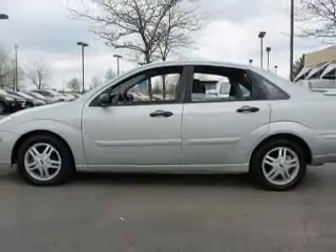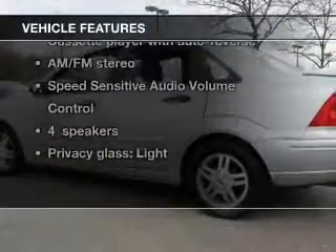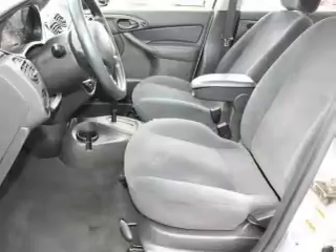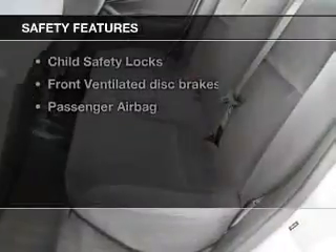Stand out from the crowd with premium wheels, and with these notable features, you won't want to miss out on the opportunity to own this amazing ride. Keyless entry, power door locks, an AM-FM stereo, power mirrors, power steering, air conditioning, and for your peace of mind, the following safety equipment is included.